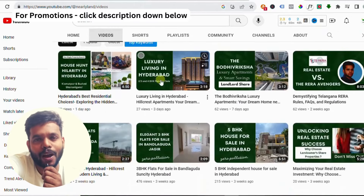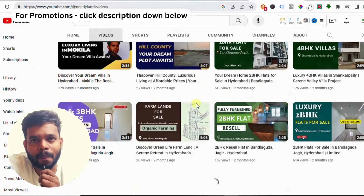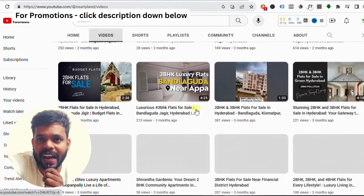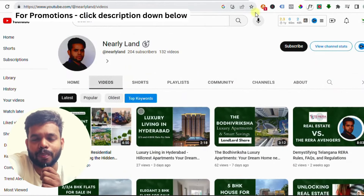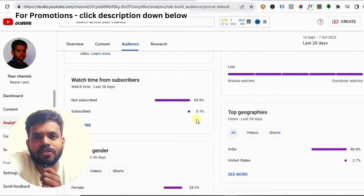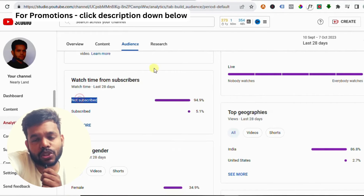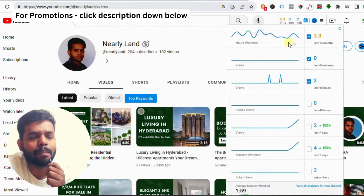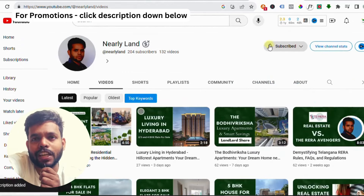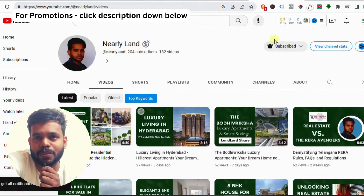Hello guys, welcome back to my channel. My name is Mahesopari, and if you are in the market to buy a home in Hyderabad, we are here to provide expert guidance and secure the best possible deal for you while helping you save a significant amount of money. If you haven't subscribed yet, please click the subscribe button and the bell icon. Without any delay, let's get started with today's video.